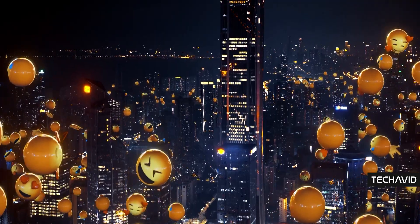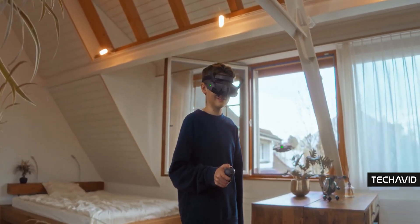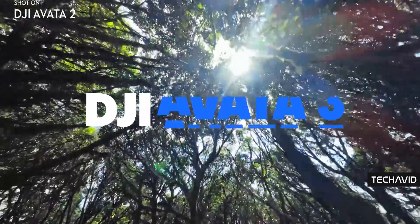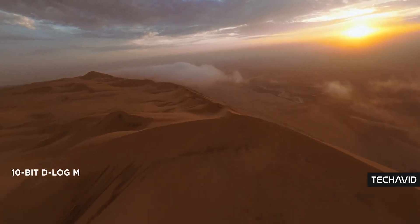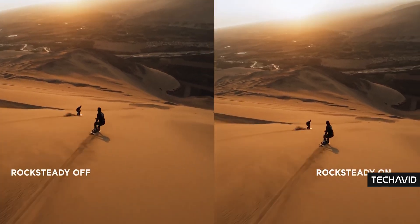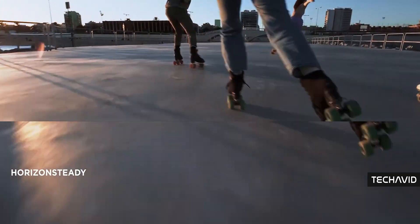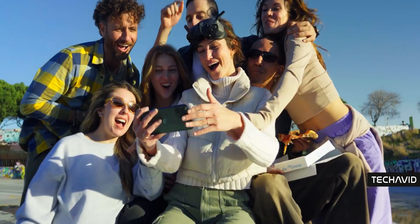No front obstacle sensors, non-self-repairable, and while flight time in manual mode was better, it still left people wanting more. Now, if DJI sticks to their usual rhythm — about an 18-month gap between models — we're probably looking at late 2025 or early 2026.